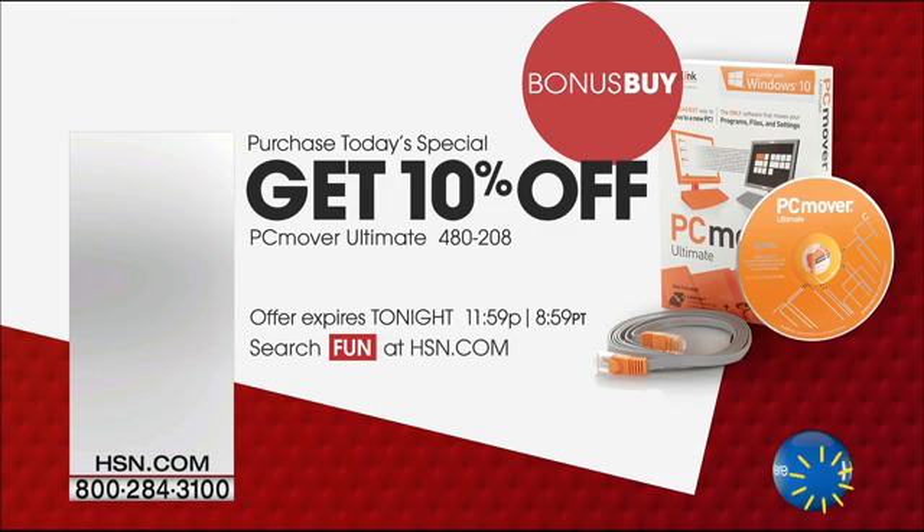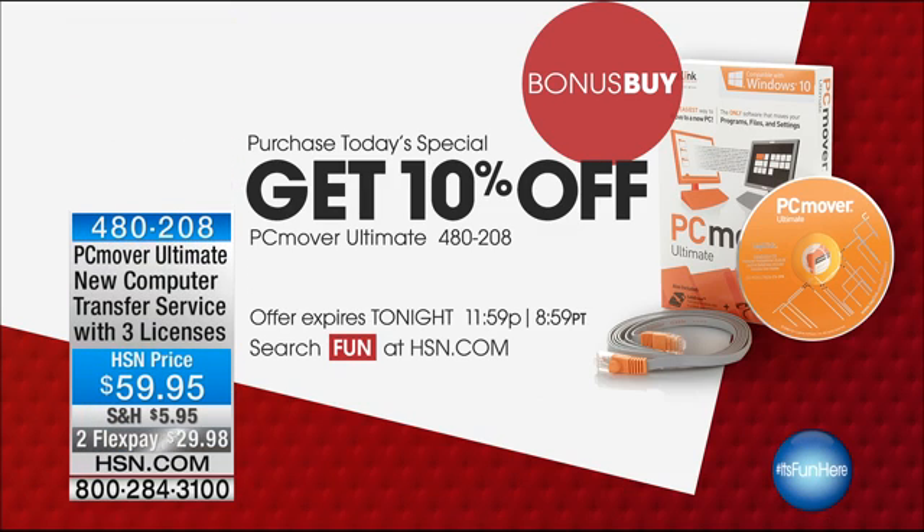The reason people hold on to old and sluggish computers is that they're worried about what to do with the personal and sensitive information they have on their current computer. And that's a reality for all of us. We've thought about that, and so our bonus buy today — where you'll get 10% off the price on your screen — is what I use and what most hosts use. It's called PC Mover.